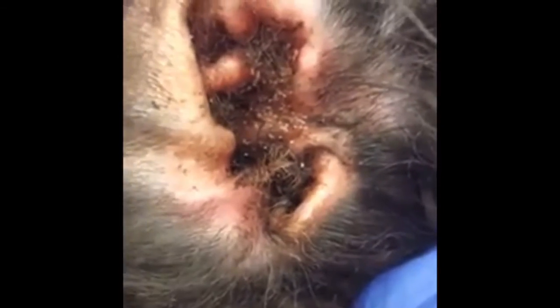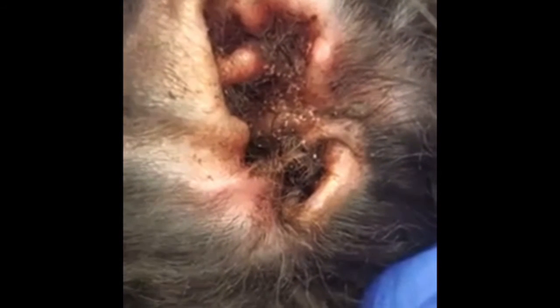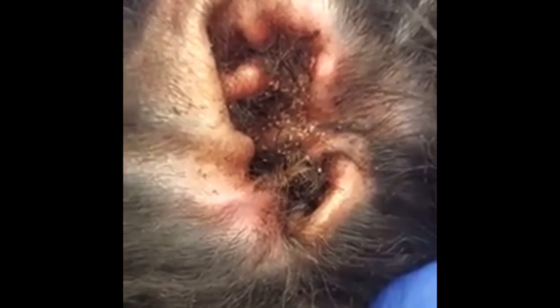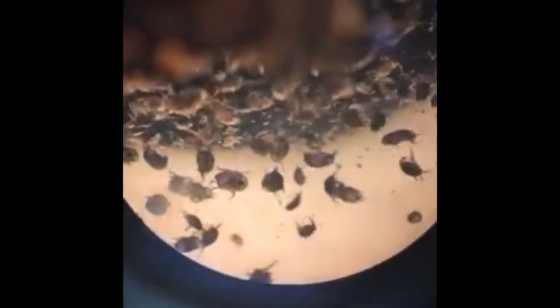This is a video of ear mites — it's a really bad infection. You can actually see all of those ear mites crawling around in this animal's ear. Here's a video of one of those ear mites crawling around under the microscope — you can see a second one there, and then a bunch of them on the slide. There are a lot on this slide, and you can see more just feeding on all the earwax.